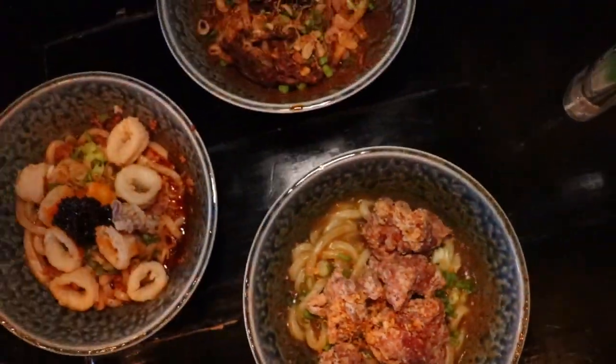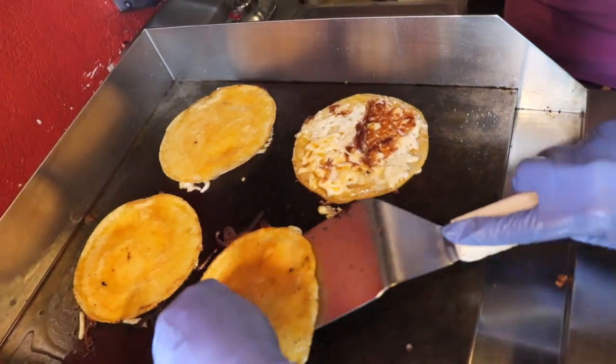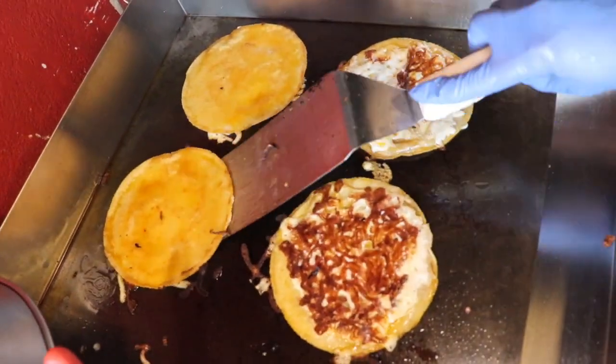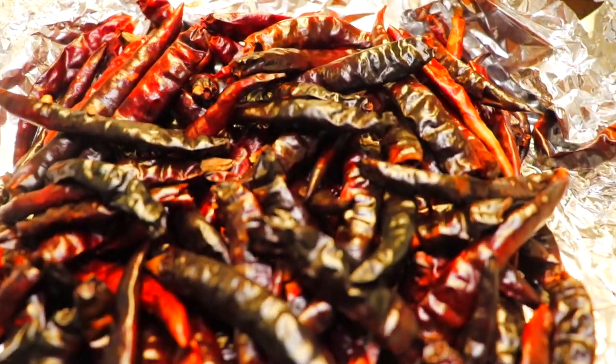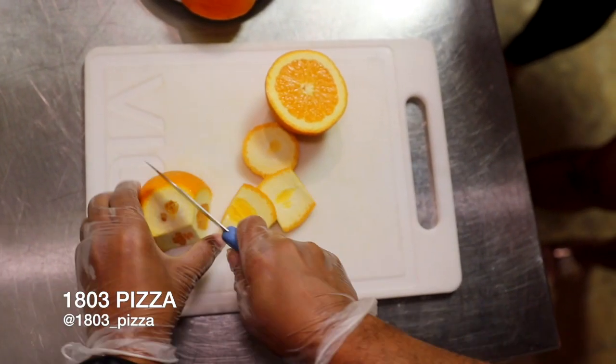Welcome back to Don't Feed Sean! Today we're gonna get some food, some pizza, some agua fresca. If you like it fresh, make sure to like this video and subscribe to the channel.